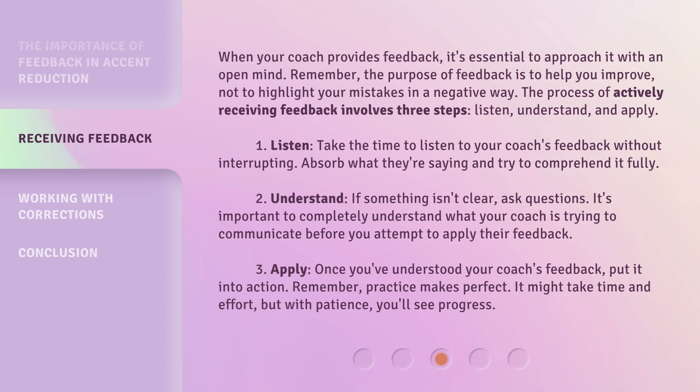Step 3: Apply. Once you've understood your coach's feedback, put it into action. Remember, practice makes perfect. It might take time and effort, but with patience, you'll see progress.